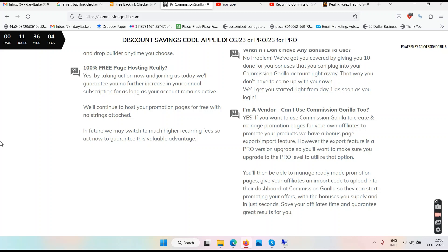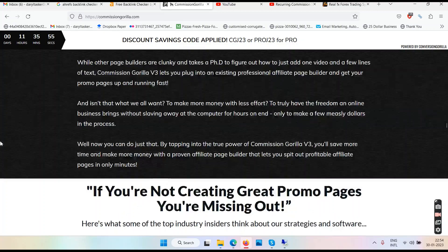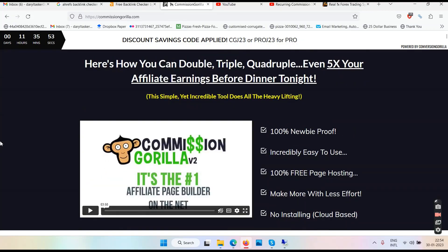If you want to start without wasting much time and you don't want to learn hosting and WordPress, then you can use Commission Gorilla — in case you believe in the concept of offering bonuses.